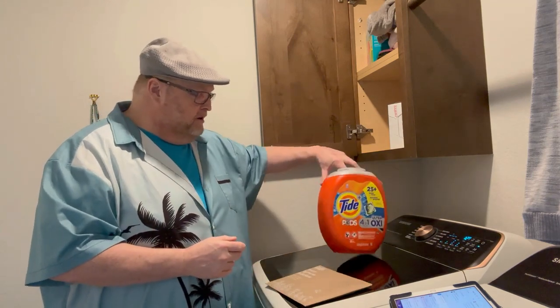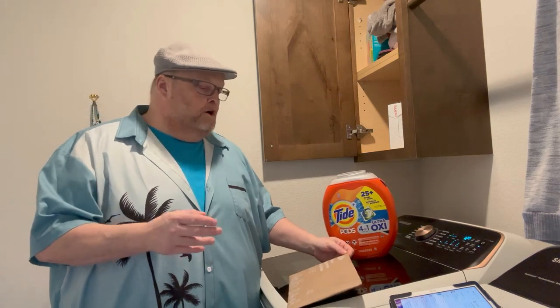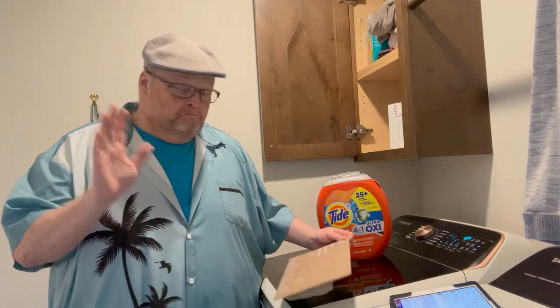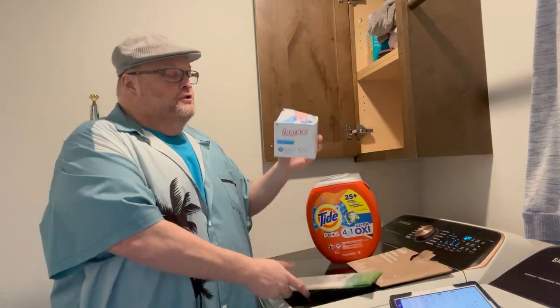I got really excited because I saw something the other day on the internet from EarthBreeze. The website is EarthBreeze.com. It seems really intriguing. Let me show you what these are — these are laundry detergent sheets. You know how they do fabric softener sheets like this?